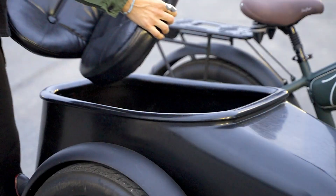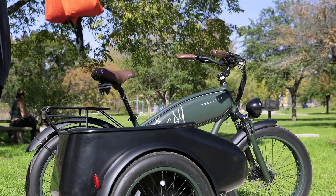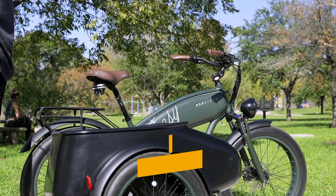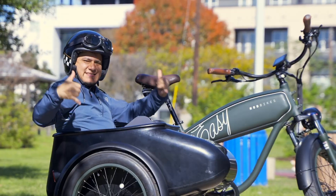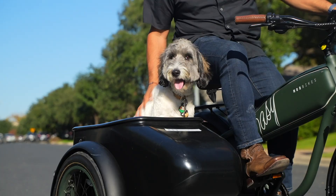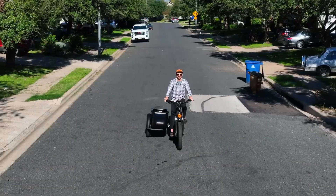What truly sets it apart is the detachable sidecar, capable of carrying up to 150 pounds — ideal for gear, groceries, or even your furry co-pilot. With vintage-inspired styling and practical versatility, the Mod Easy Sidecar is built for riders who want adventure, comfort, and eye-catching design in one package. Promotional pricing starts at $3,510.